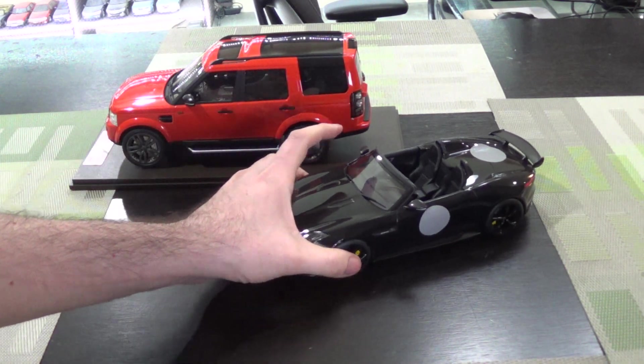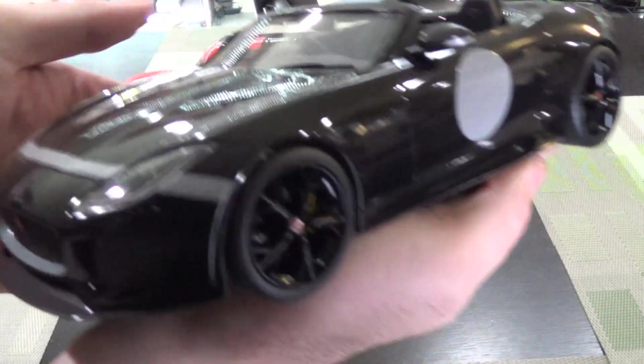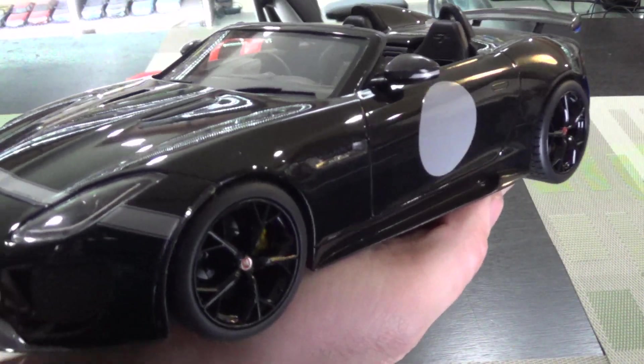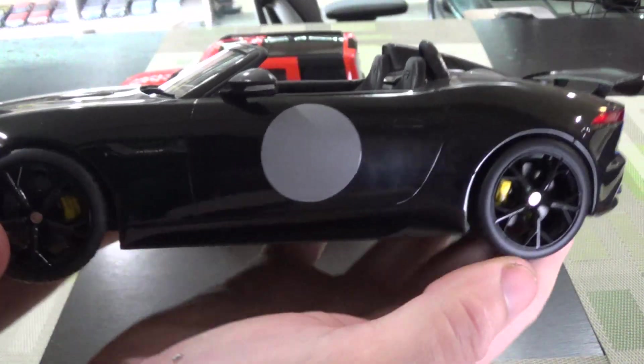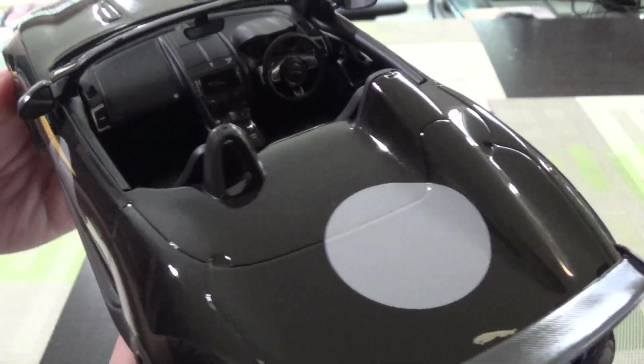Hey everyone, got a couple new cars in to review. First up is a Jaguar, it's called the Project 7. It's kind of a one-off concept car Jaguar made, maybe like five, six years ago, maybe like 2015-ish.